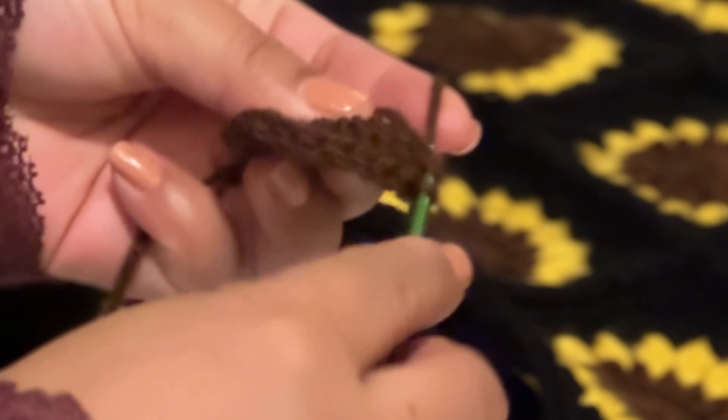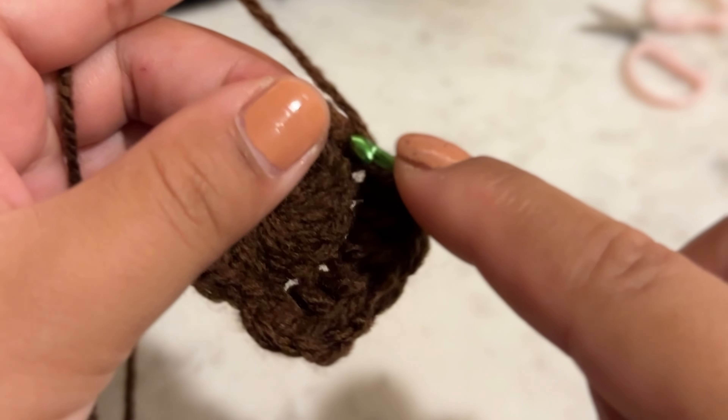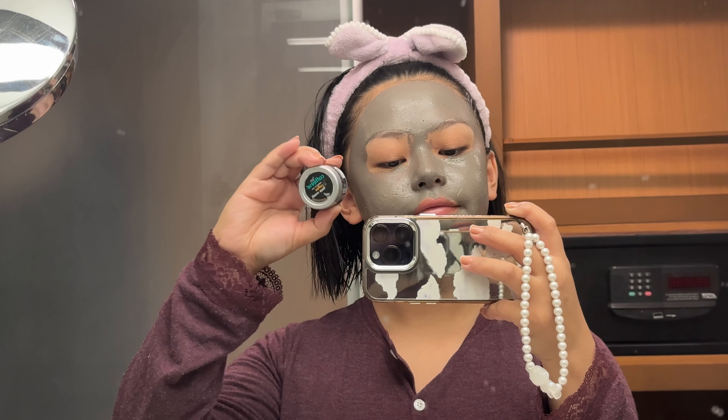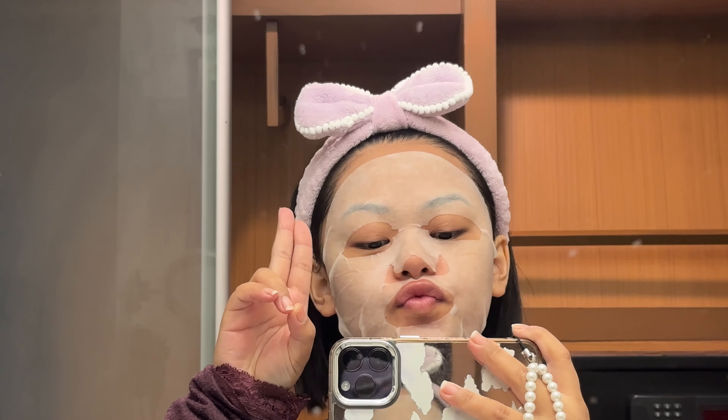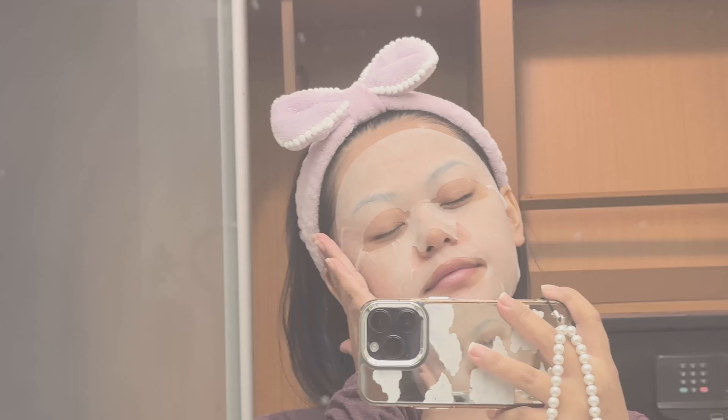I finished crocheting my bag — I'm going to make a reel out of it, so watch out for that. Then I did some skincare and called it a night. And that was it for the vlog, guys! I hope you all enjoyed it. Thank you so much for watching, and I'll see you guys in my next one. Bye bye!